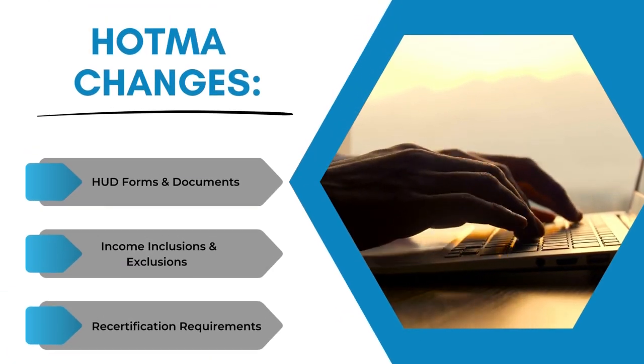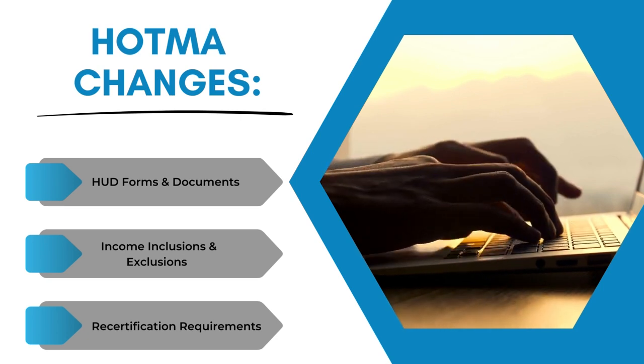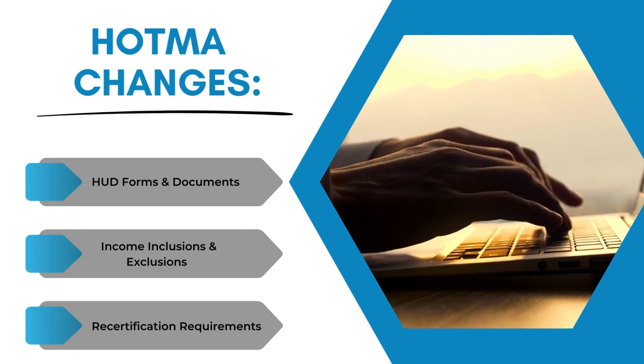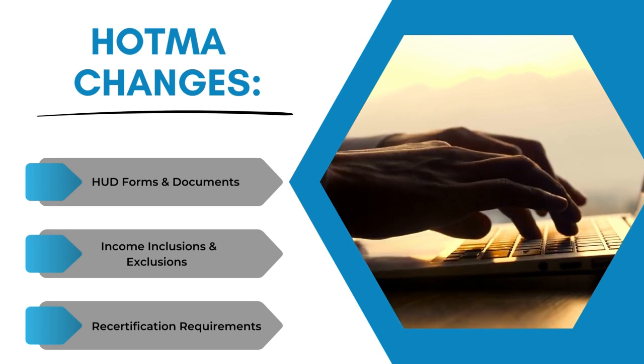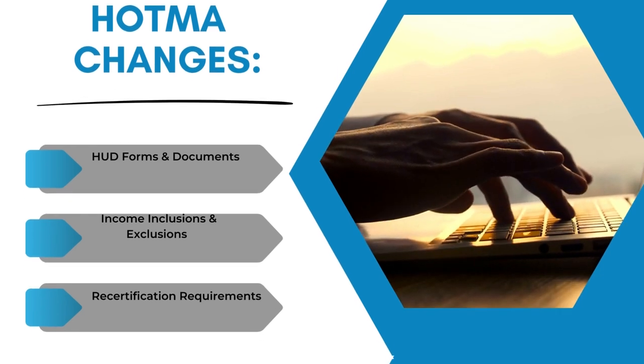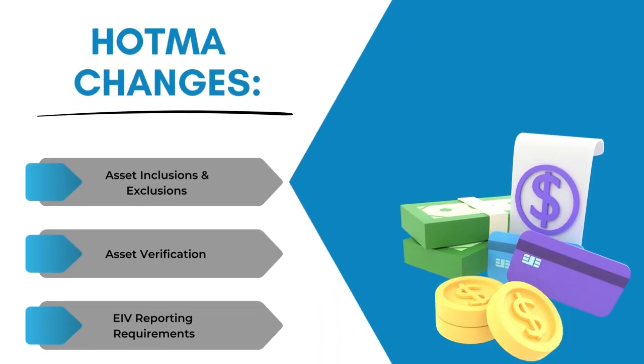The proposed changes are to include changes to the HUD forms and documents, the income inclusions and exclusions, the interim recertification requirements, as well as the annual recertification requirements.